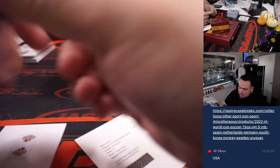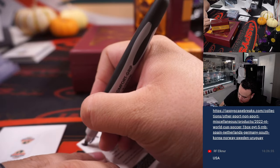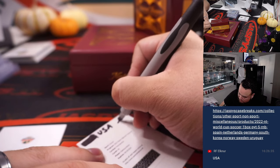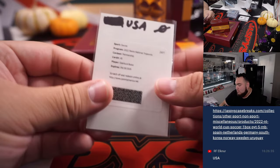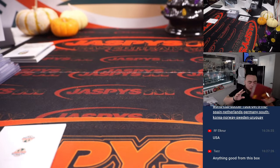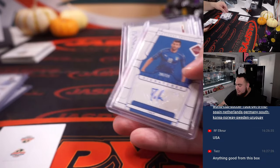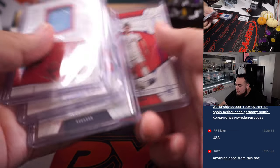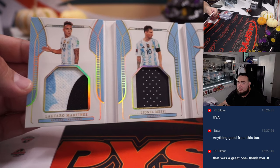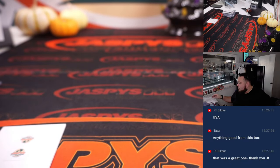USA and zero - there you go folks, pretty nice box! So we got that redemption, got that one-of-one Klinsmann, dual autograph there - Cabrini and Giuseppe, another hit for Italy, Tiago, a couple relics, and we ended up getting a booklet that had Martinez, Messi, and Dybala. Appreciate it guys - number 20 is in the store at jaspyscasebreaks.com.